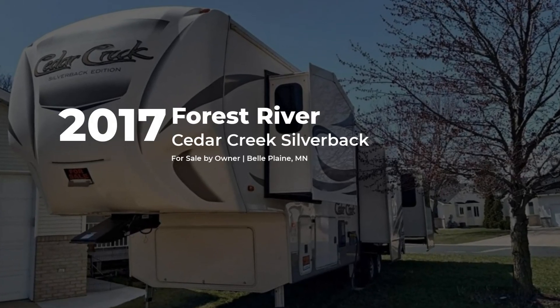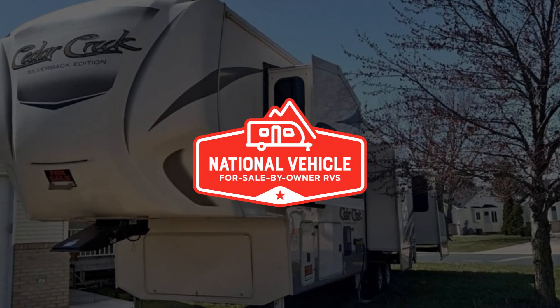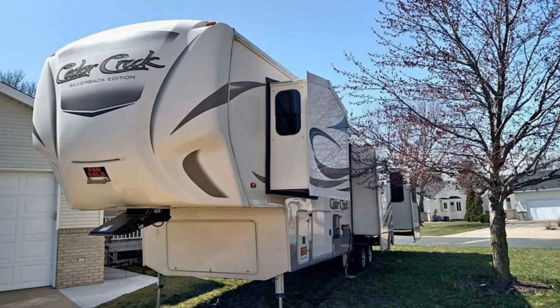This 2017 Forest River Cedar Creek Silverback is for sale by owner and is being marketed with the help of National Vehicle, the world's largest for sale by owner RV marketplace.